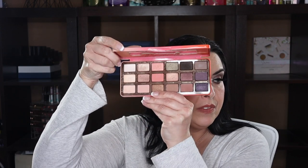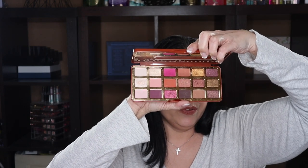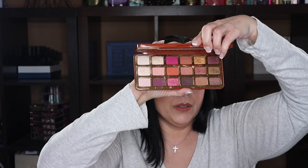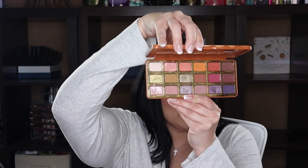Next is the Too Faced Sweet Peach palette, the classic — I'm hanging on to this one, it still performs well. Then I have the Gingerbread Spice palette, also beautiful and still performs well. I actually liked this one better than the Extra Spicy they came out with so I didn't get that one. I'm really looking forward to playing with this during the winter. Then there's the Too Faced Pumpkin Spice — love this palette, it's not going anywhere either.